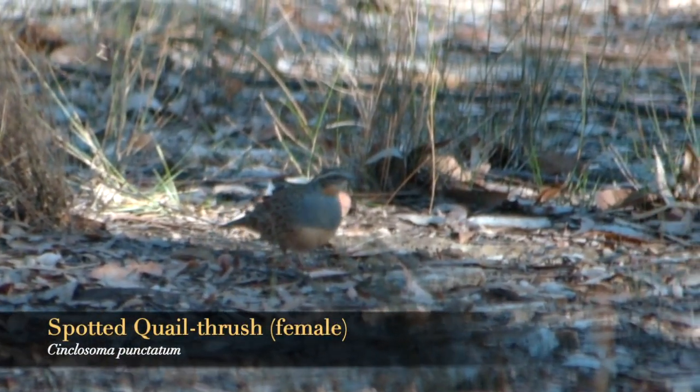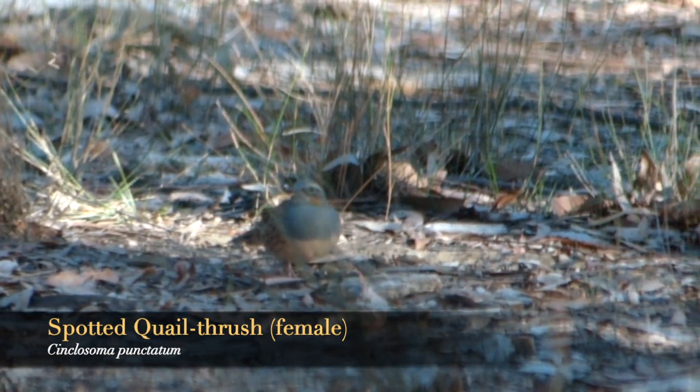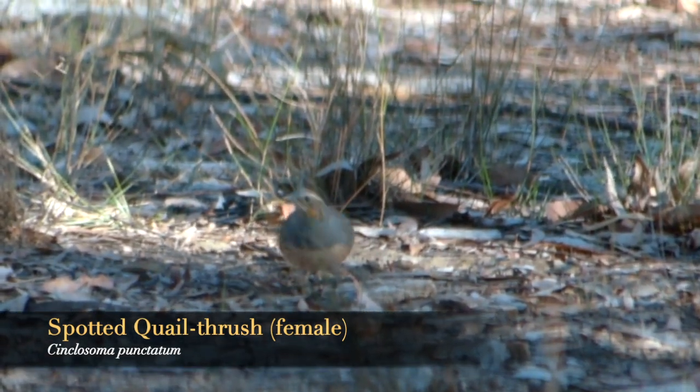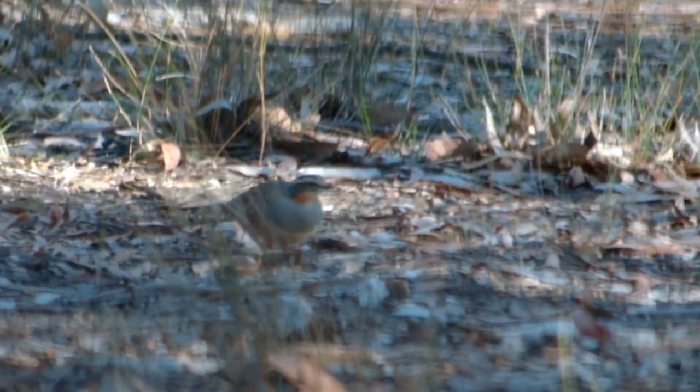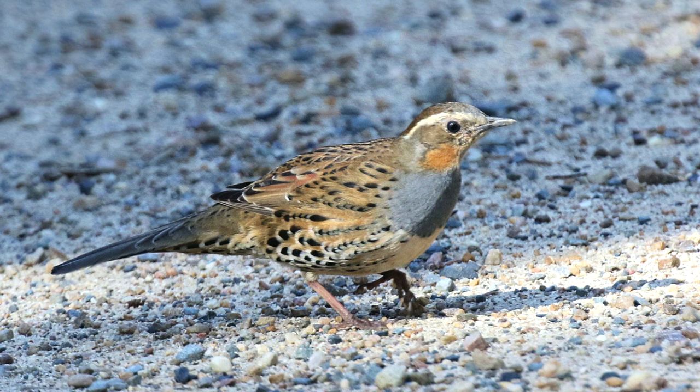This is a female bird. Unfortunately shooting telephotos through the windscreen has pretty indifferent results, so here's a nice still image of one of these subtly beautiful little ladies.